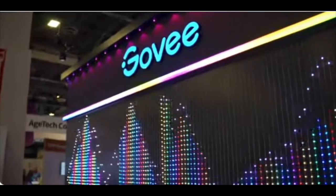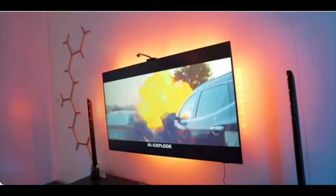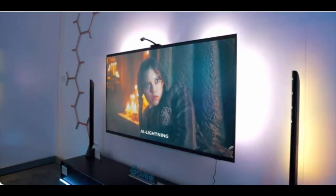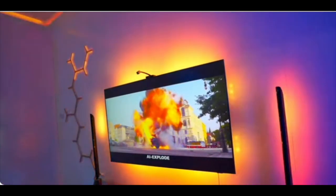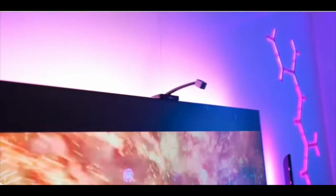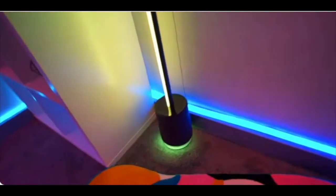I'm excited to see what Govee has in store for us. Since they implemented Matter on some of their devices like the M1 light strip and the permanent outdoor lights pro last year, we can now get them natively into Apple Home. In 2024, more Govee devices will support Matter — for outdoor use, their permanent outdoor lights pro, the Govee outdoor wall light, and outdoor curtain lights. For indoor use, they showcased their Govee neon rope light 2, the TV backlight, and the TV light bar, all supporting Matter, as well as the Govee floor light pro coming later this year.